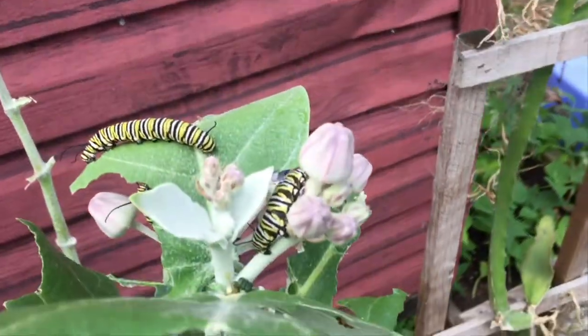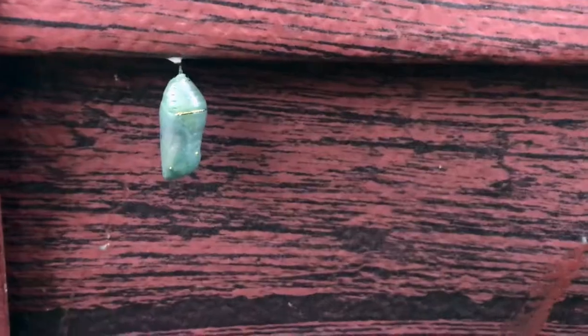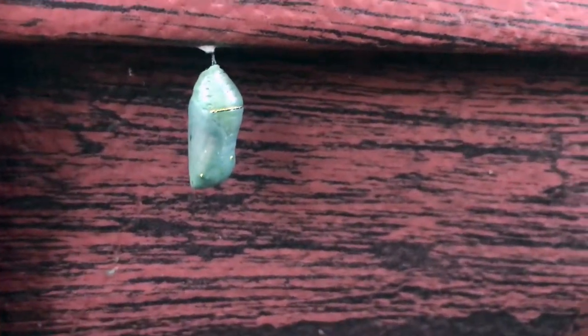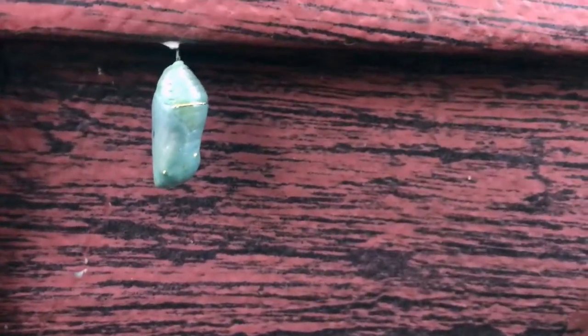I just wanted to add a quick little addition to our previous video — the monarch caterpillar chrysalis that I showed is obviously going to progress. You're gonna start noticing some things going on just beneath the surface here. The chrysalis is noticeably darker than it was, and you can see just a hint of orange and black underneath, which would be its wing forming.